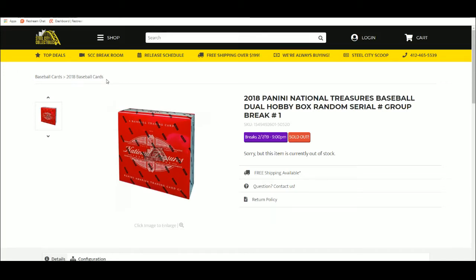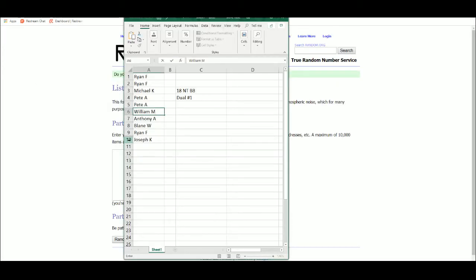All right, 2018 Panini National Treasures Baseball dual hobby box random serial number group break number one. So Ryan, Michael, Pete, William, Anthony, Blaine, Joseph.